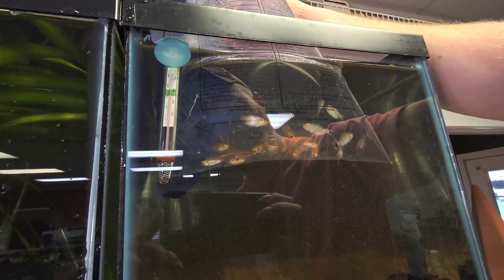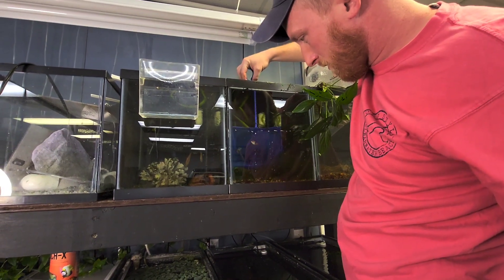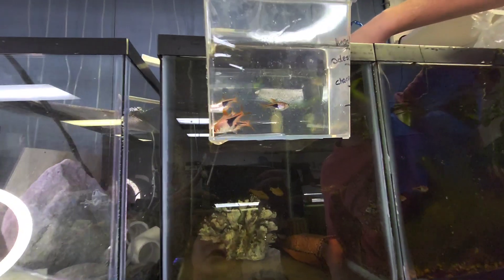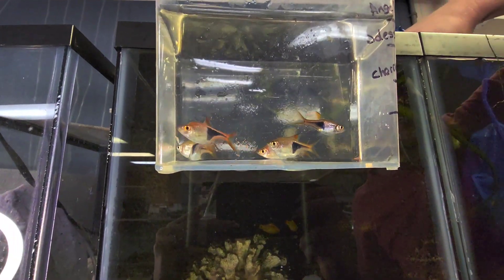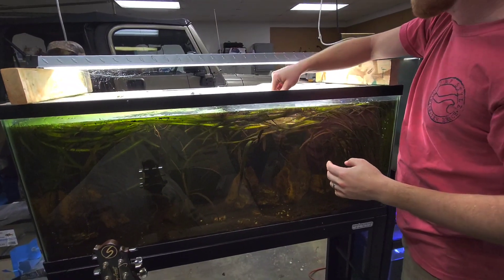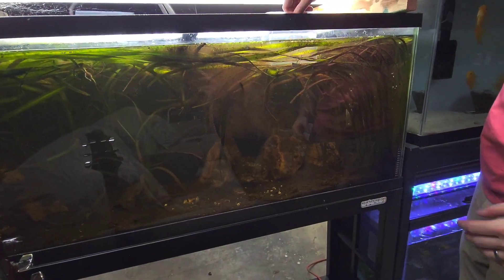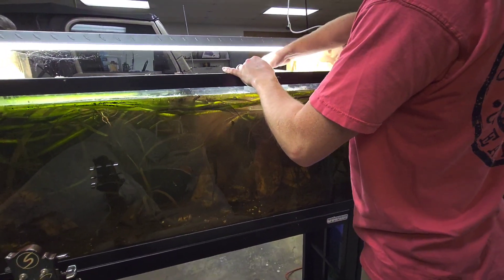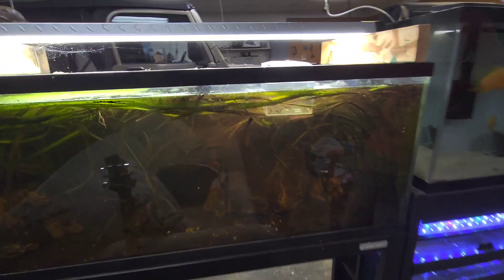On that same note, we're going to jump right to the tank next door and begin removing the harlequin rasboras — just a super beautiful fish. I hadn't had the chance to keep these before and I'm really glad I picked them up. They're going to go over into the 55 gallon, which I'm going to redo a little bit — it's going to be a big nano tank with a bunch of smaller fish, tetras and such inside.